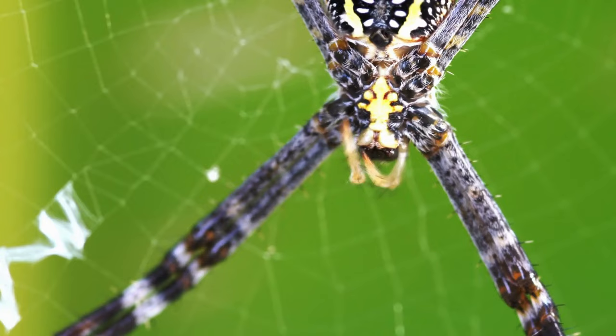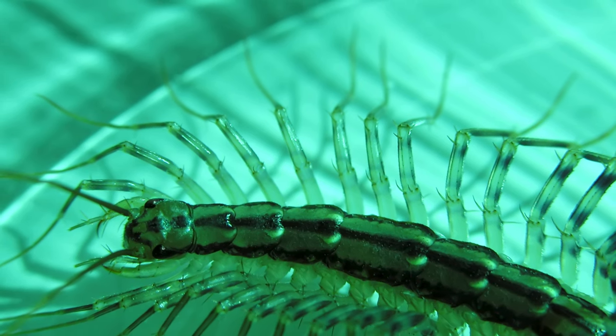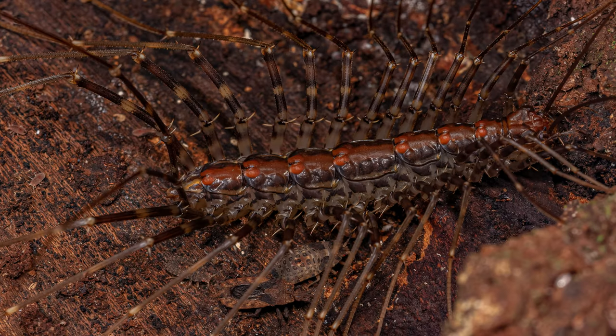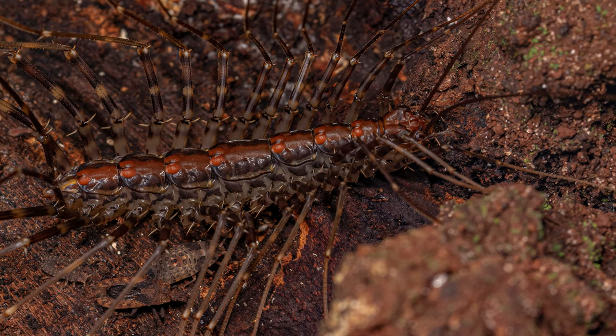If they find themselves in danger, they are capable of dropping their legs to escape. Thousand-leggers are meticulous groomers and can be seen curling around and grooming their legs with their forciples. Despite their intimidating appearance, many believe house centipedes pose no health risks and are generally considered just a nuisance.